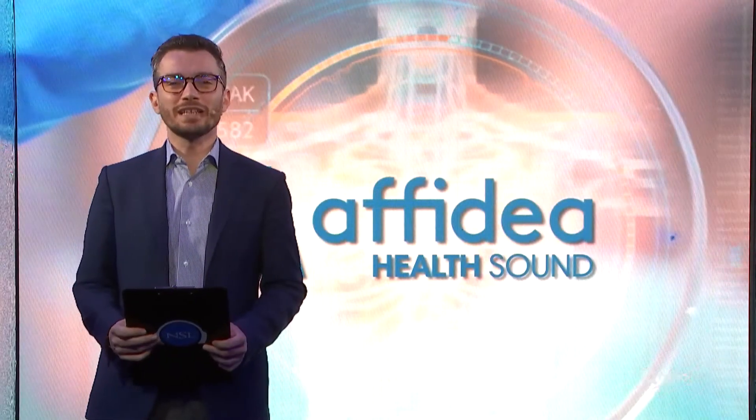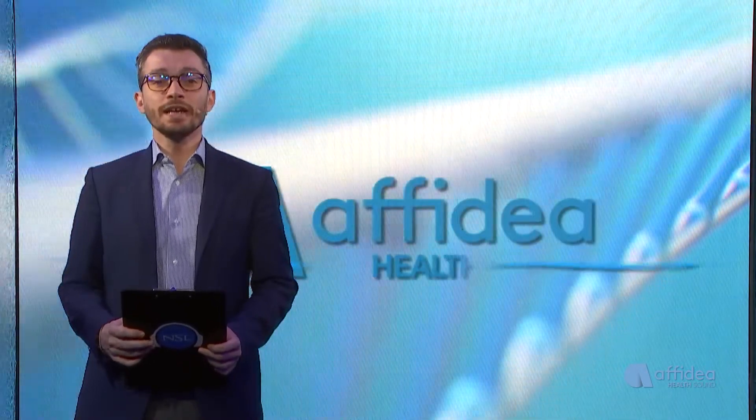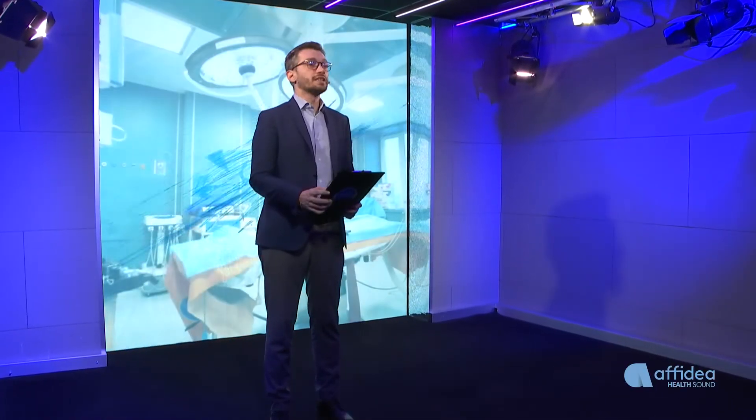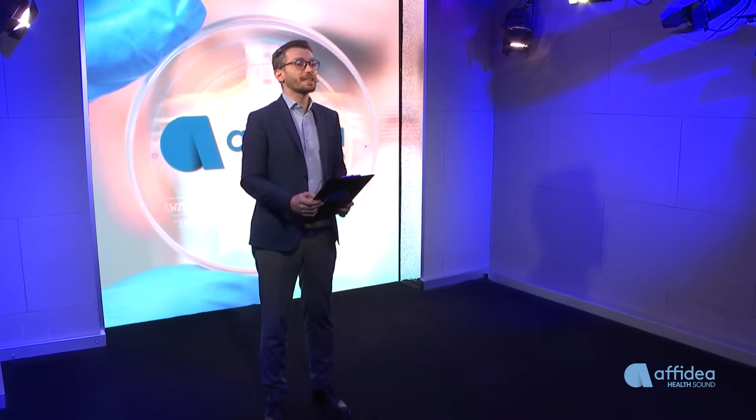Welcome to a new episode of Affidea Health Sound, the program dedicated to health and prevention thanks to the collaboration with Affidea and their doctors. Affidea is the pan-European leader health care group specialized in advanced diagnostics, specialized ambulatory care, laboratory analysis, physiotherapy and rehabilitation, and the diagnosis and treatment of cancer.